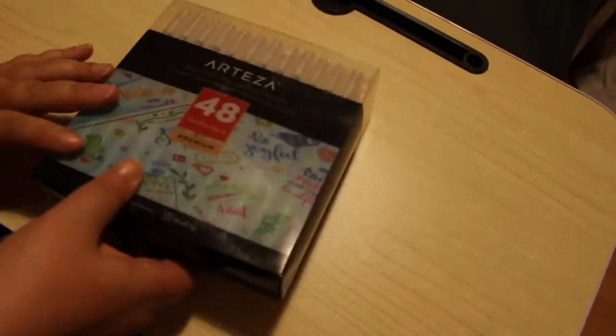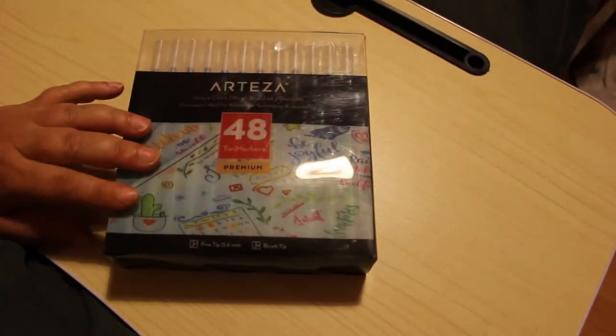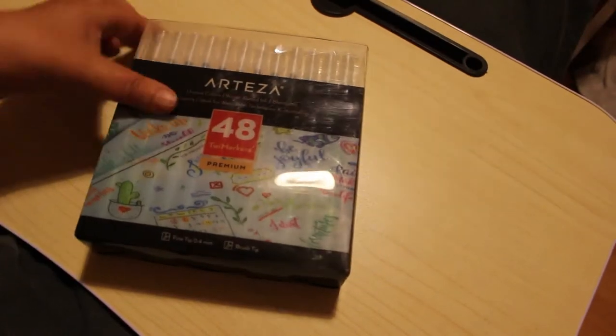And of course I got the Arteza TwiMarkers 48 set. I do want the 120 set but they weren't in stock, so I figured I'll just use these for now and then when they start running out I'll look to get the larger set. They sit right next to the bed with my Sharpies because I use them a lot.